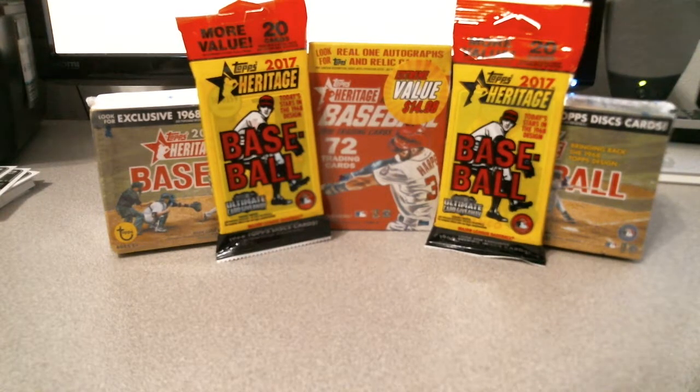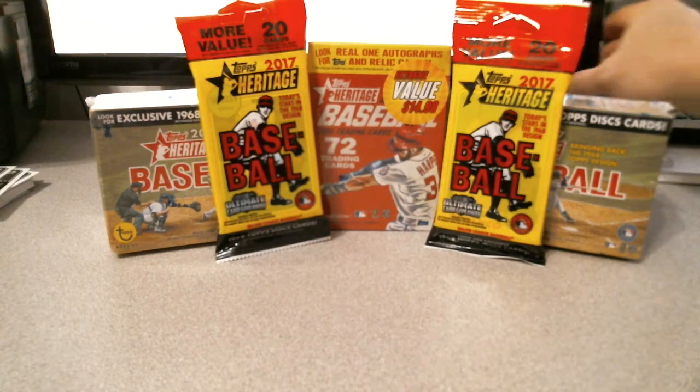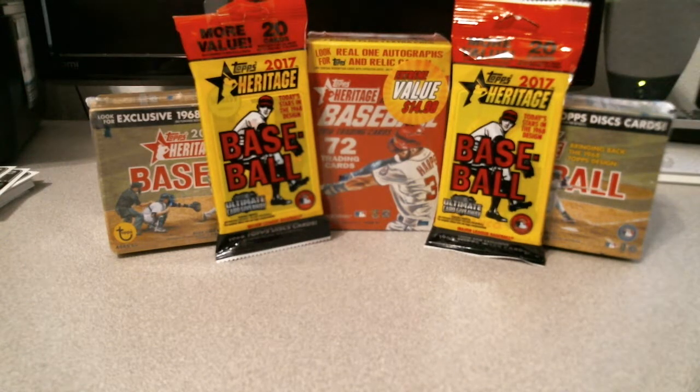Hello everyone! Welcome back to another edition of JR Breaks. I was bored at Walmart and saw some Topps Heritage on the shelves. I hadn't seen it in a while, so I figured, hey, let's give it a shot and we shall see what we get.